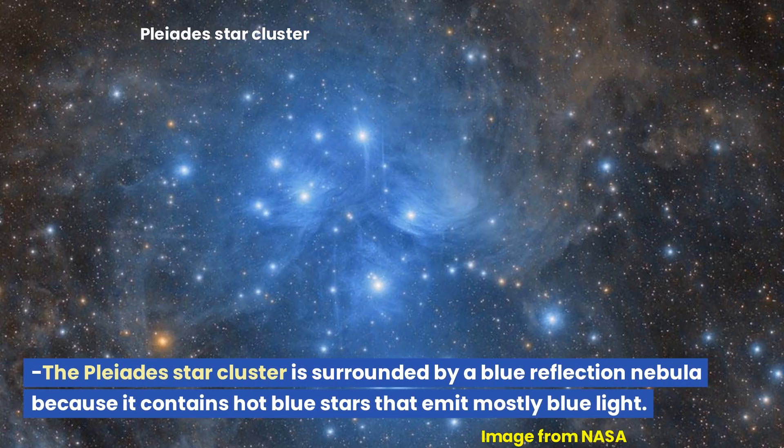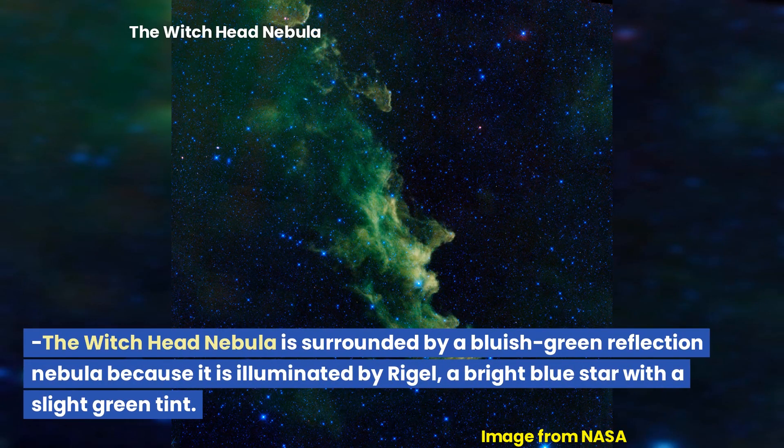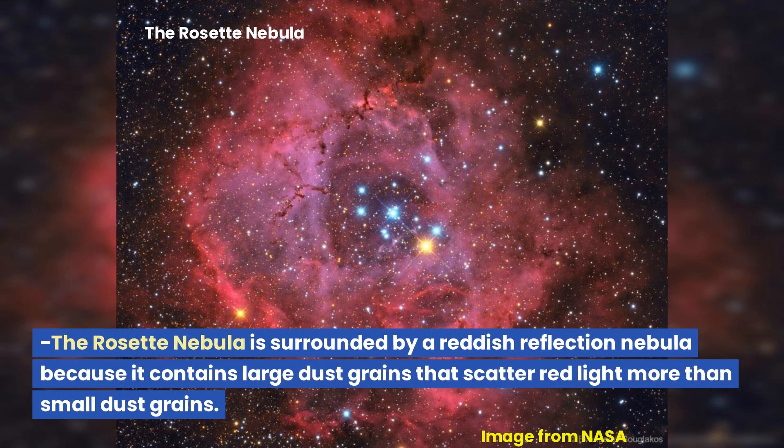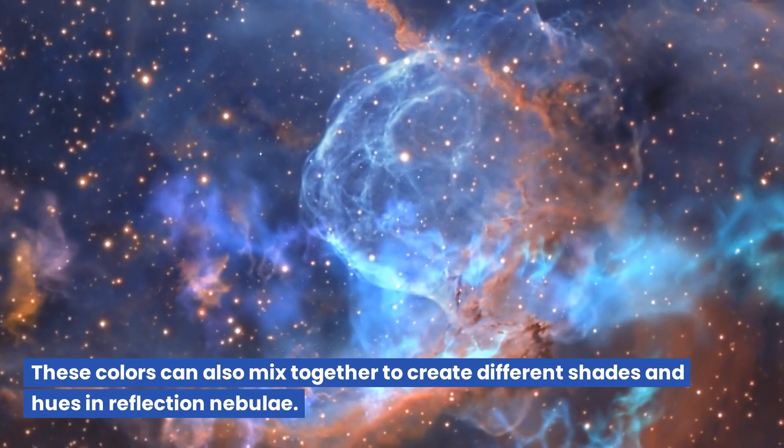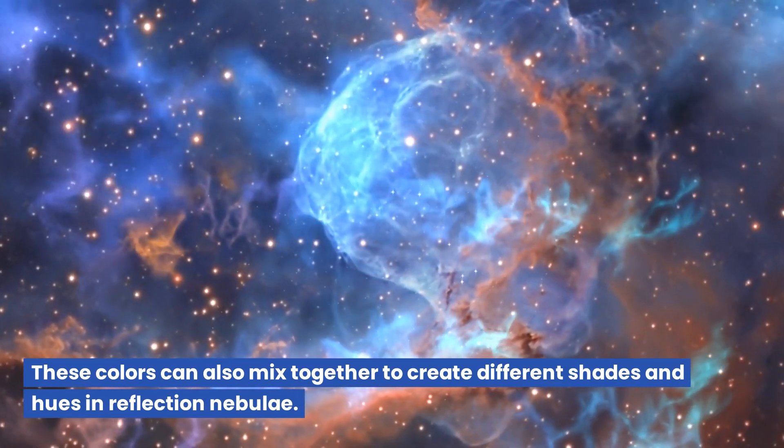The Pleiades star cluster is surrounded by a blue reflection nebula because it contains hot blue stars that emit mostly blue light. The Witch Head Nebula is surrounded by a bluish-green reflection nebula because it is illuminated by Rigel, a bright blue star with a slight green tint. The Rosette Nebula is surrounded by a reddish reflection nebula because it contains large dust grains that scatter red light more than small dust grains.